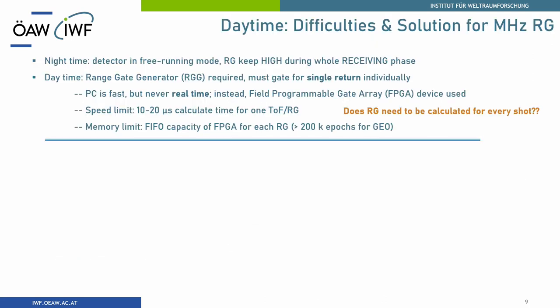All you have seen so far is only during nighttime. During the receiving phase, the detector continuously receives photons, but this is not the solution for daytime. During daytime you have high background noise, so you must find something. For the megahertz system you have only one microsecond to do everything. A PC is fast, but not in real time.